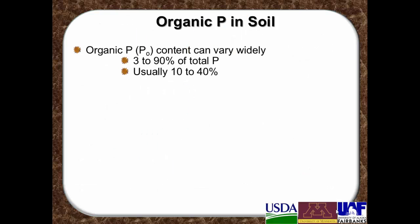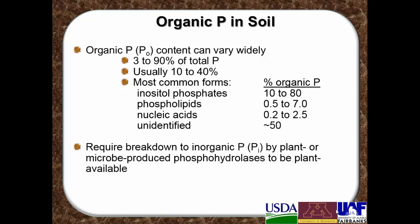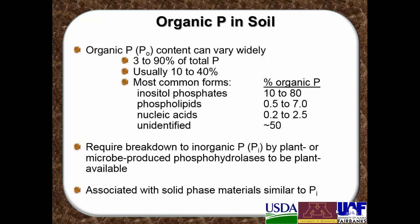In the soil, organic phosphorus content varies very widely. It has been measured at 3 to 90 percent of the total soil phosphorus but it's usually about 10 to 40 percent. The most common forms of organic soil phosphorus are the inositol phosphates, the phospholipids, nucleic acids, and about 50 percent is still unidentified. All of these organic forms of phosphorus require breakdown by a microbe or plant-produced phosphohydrolysis in order to be available for plants, and all organic phosphorus forms can be associated with minerals in a manner similar to inorganic phosphorus.